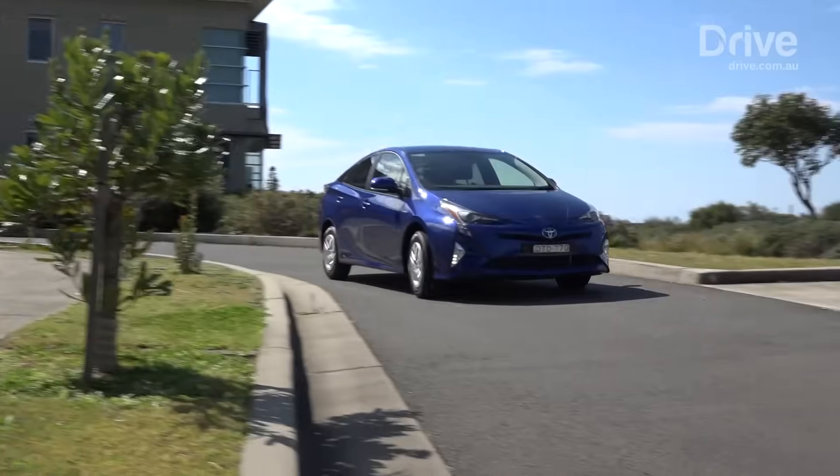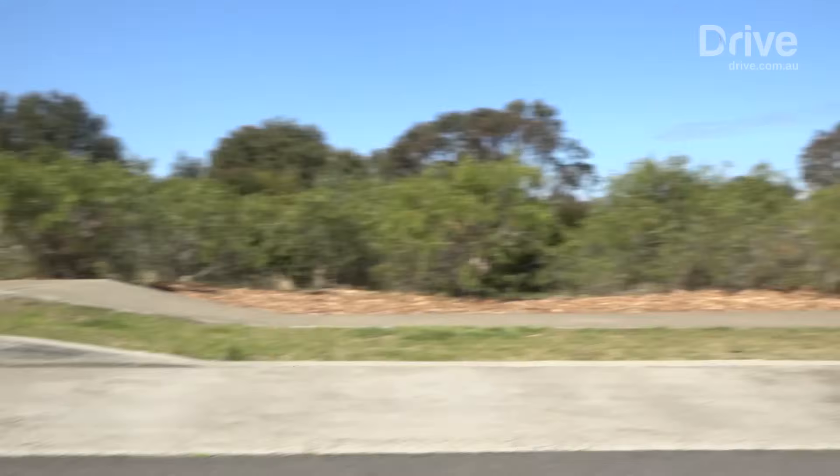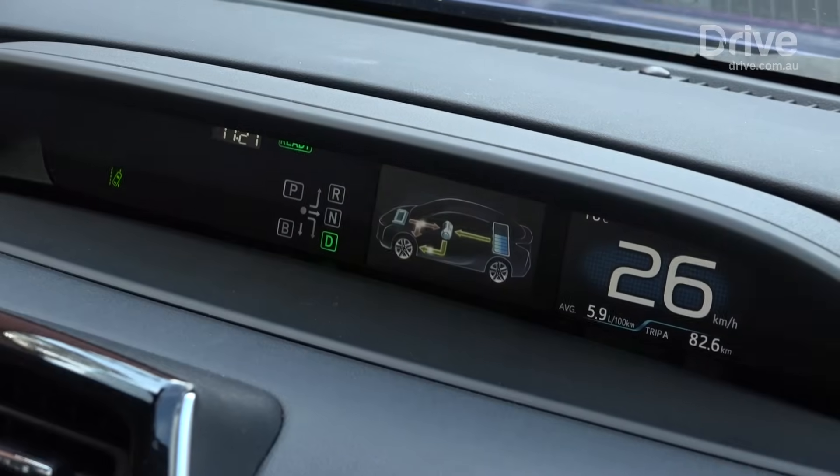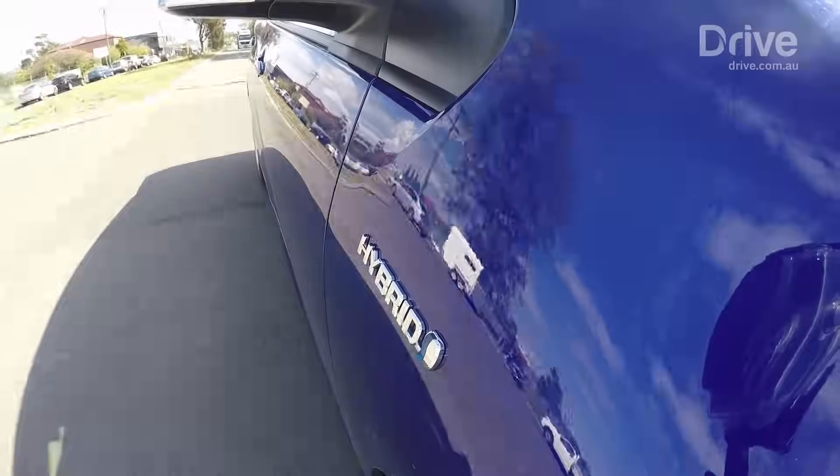20 years ago, mentioning a Toyota Prius in the same sentence as a Ferrari would have been considered crazy. But it shows how far ahead of its time the original Japanese hybrid was when it launched back in 1997.